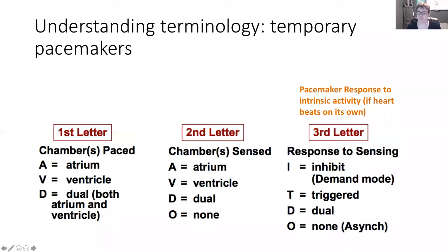Understanding the terminology of a pacemaker — these are three-letter codes. The first letter tells you which chamber is being paced: A for atrium, V for ventricle, or D for dual, meaning both atrium and ventricles. The second letter tells you which chamber is being sensed — like the boss looking over your shoulder. Again, A for atrium, V for ventricle, D for dual, or O for none, meaning it doesn't sense the intrinsic activity of the heart and can just do its own thing.